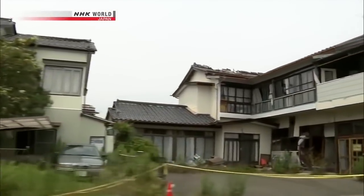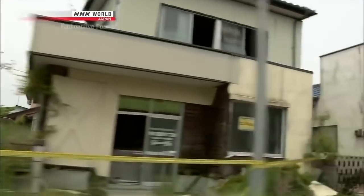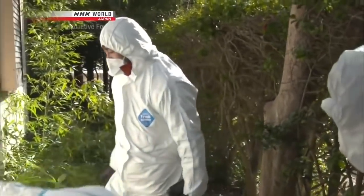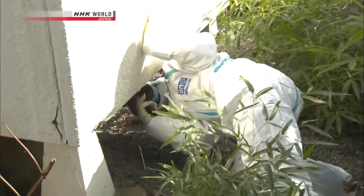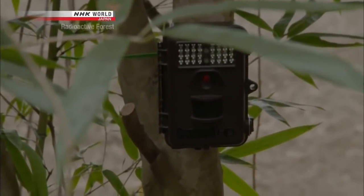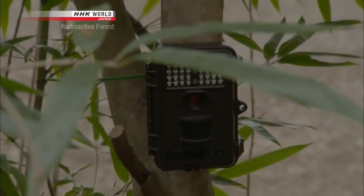What kinds of animals are settling into these houses? For the past two years, Kei Okuda and his team have been investigating these wild animals. With the permission of residents, he's set up trail cameras in abandoned houses. Coming out from under the floor is a group of raccoons. Originally from North America, raccoons were brought into Japan as pets but ended up in the wild. The opening is only about 10 centimeters wide, but it's no problem for the raccoons — they slide in and out easily, one by one.